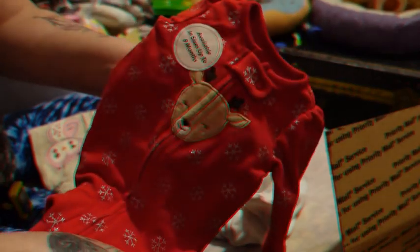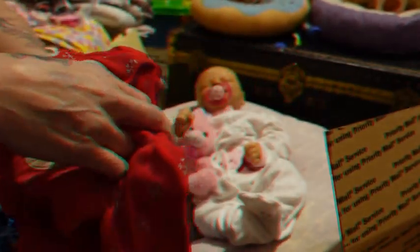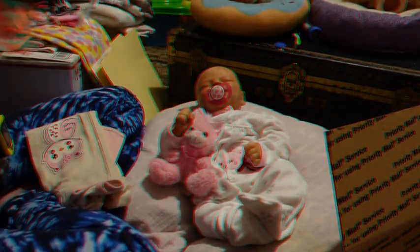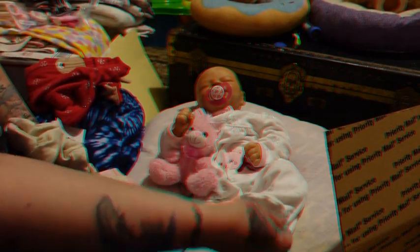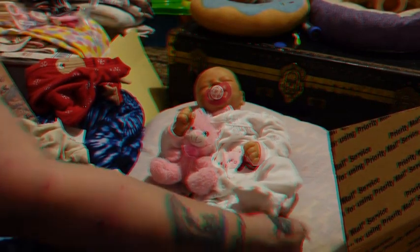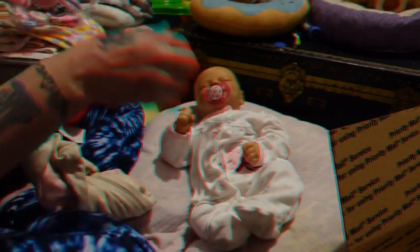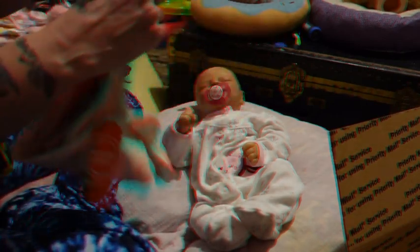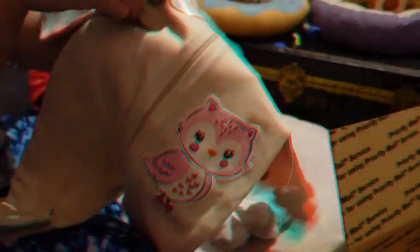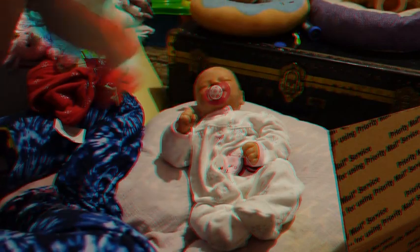And a cute little reindeer sleeper with snowflakes — this is newborn. These are all newborn or 0-3 months. Both sizes fit her. The 0-3 is a little big, but not too much — not to where it looks bad. Sometimes clothes are too big and it just looks bad, but this does not look bad at all for being 0-3. Last one is the cute little owl nightgown.